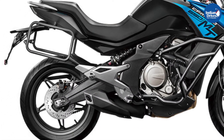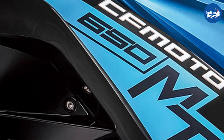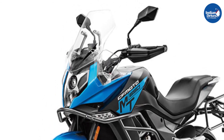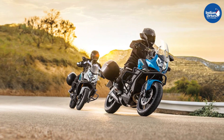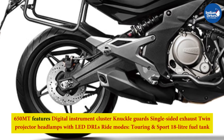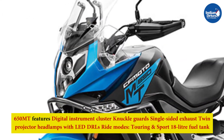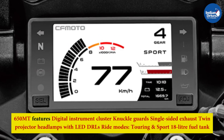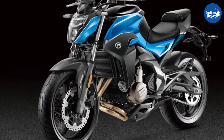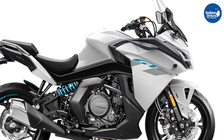The 650MT is the adventure motorcycle offering from the brand, featuring a crash protector fitted from the factory. It also features a large windscreen with a semi-fairing to help with touring ability. Other features include a digital instrument cluster, knuckle guards, single-sided exhaust, twin projector headlamps with LED DRLs, ride modes (touring and sport), and an 18-litre fuel tank.